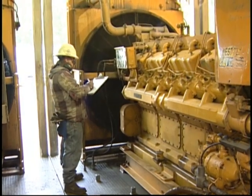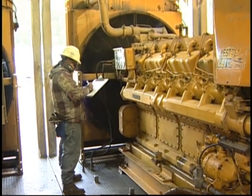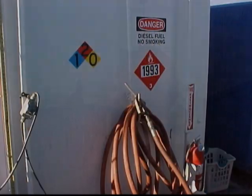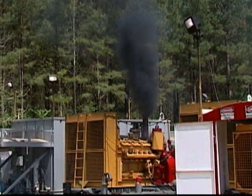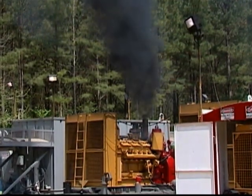The fuel the rig's engines use — usually it's diesel — is not only hazardous because it is combustible, but also because prolonged exposure to it may irritate your skin, eyes, and lungs.